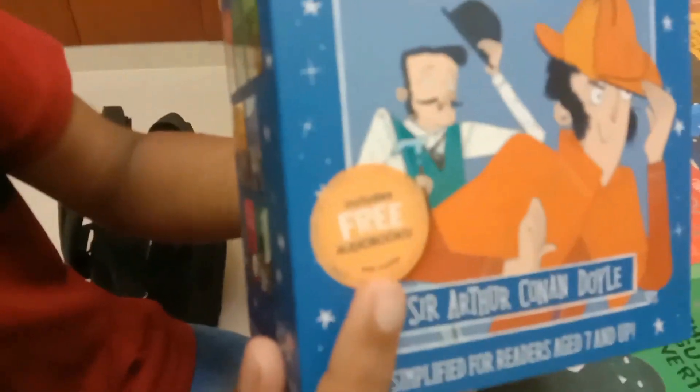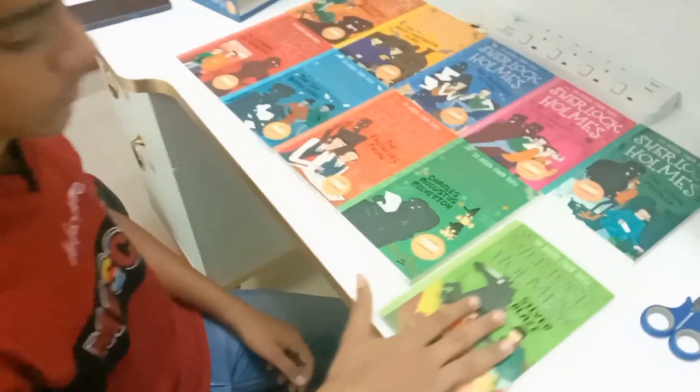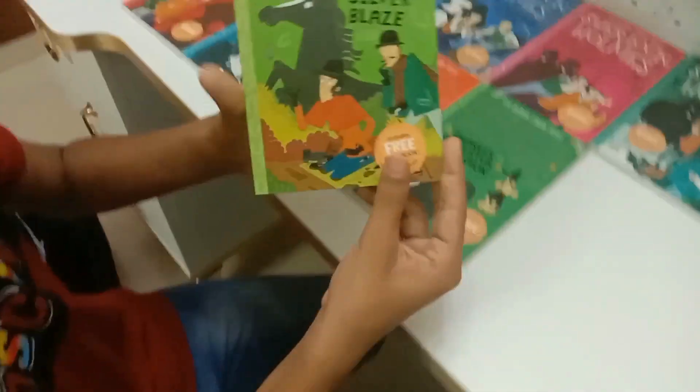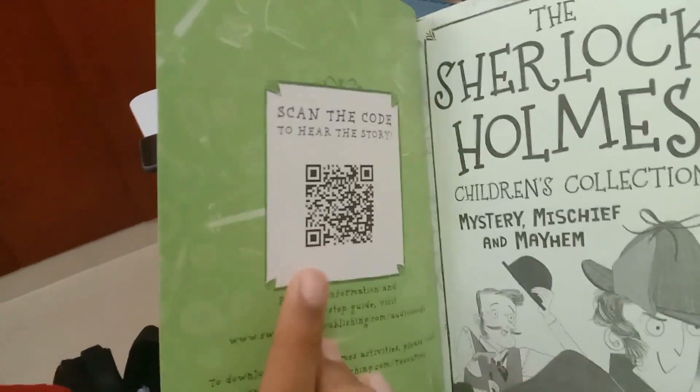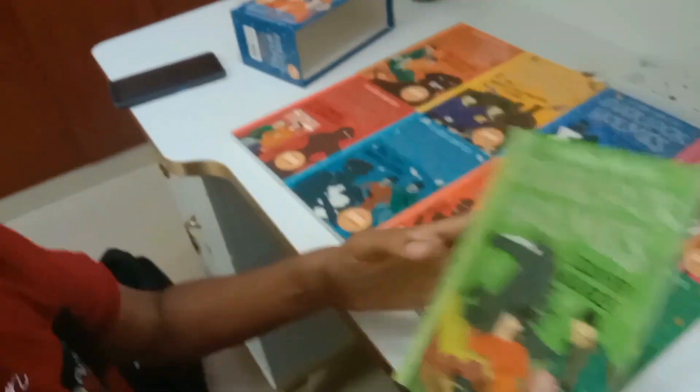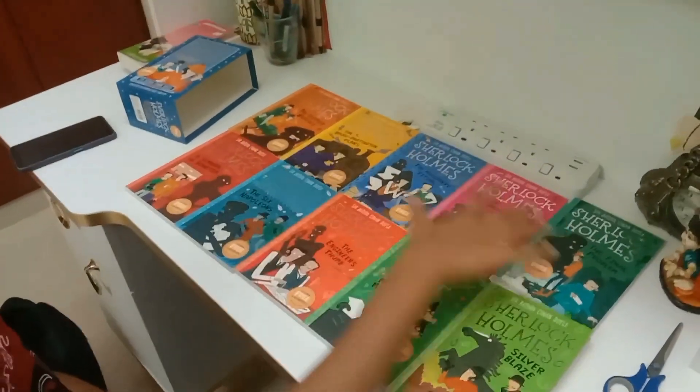Another thing — these books include free audiobooks. So let's take this book for example. On the other side of the cover, you can see a QR code. And when you scan it, you get to listen to the audiobook.